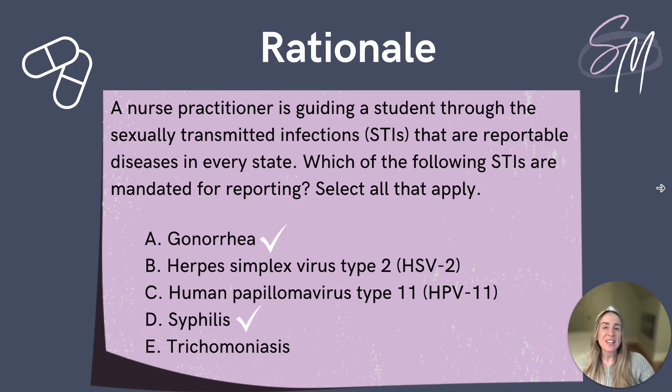To get to the right answer, we need to think back to the reportable STIs that we discussed earlier in the video. What do you think about option A, gonorrhea? You've got it — this one is reportable. Option B, herpes simplex virus type 2 or HSV2, is not reportable, so we can rule that one out. While option C, human papillomavirus, is the most common STI, it is not reportable, so we can also rule this one out. What about option D, syphilis? Yes, this one is reportable. Lastly, option E, trichomoniasis, is not reportable. Therefore, our answer choices are gonorrhea, which is option A, and syphilis, which is option D.